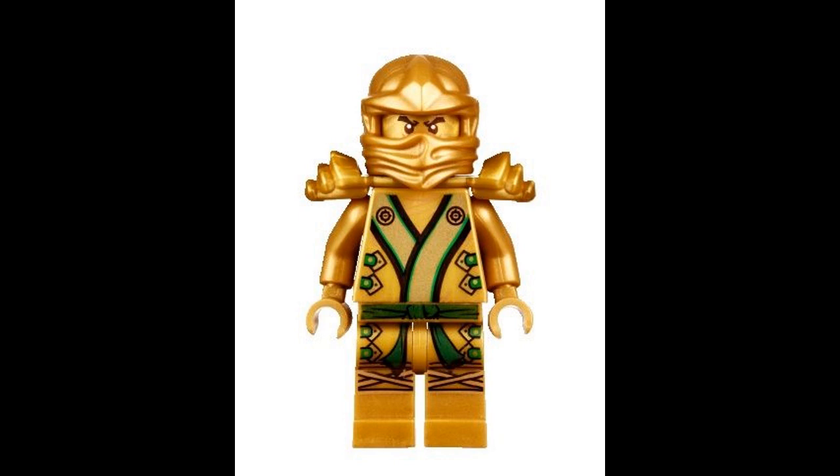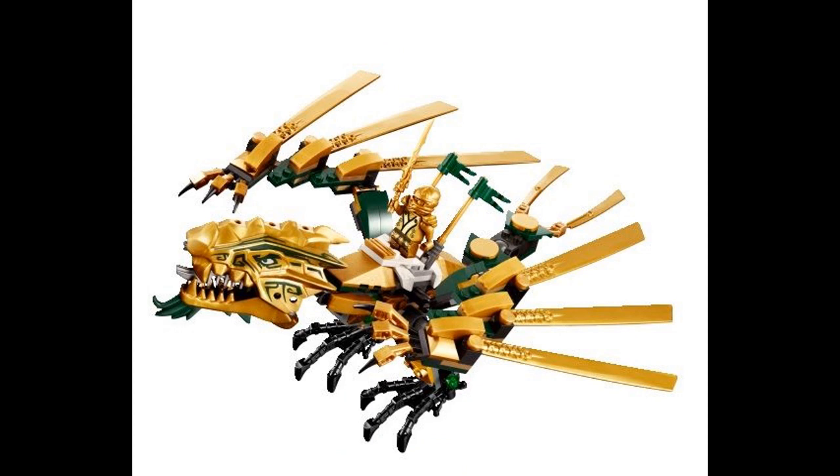We start off with this Golden Ninja, which I'm presuming is Lloyd because of the green accents on his robe. I can't say the green is fantastic — for me, it just doesn't do it. I think maybe something else brighter would work. But I think it's Lloyd. Lloyd is that special kid — he's just been everything. Next we'll see Golden Dragons, Golden Robots, and other Ninjago sets. This is one of the sets the Golden Ninja comes in — it's the Golden Dragon. I actually like the Golden Dragon a lot. Even though it has green on it, I think it works, and there's already some black in there, so it looks pretty good.